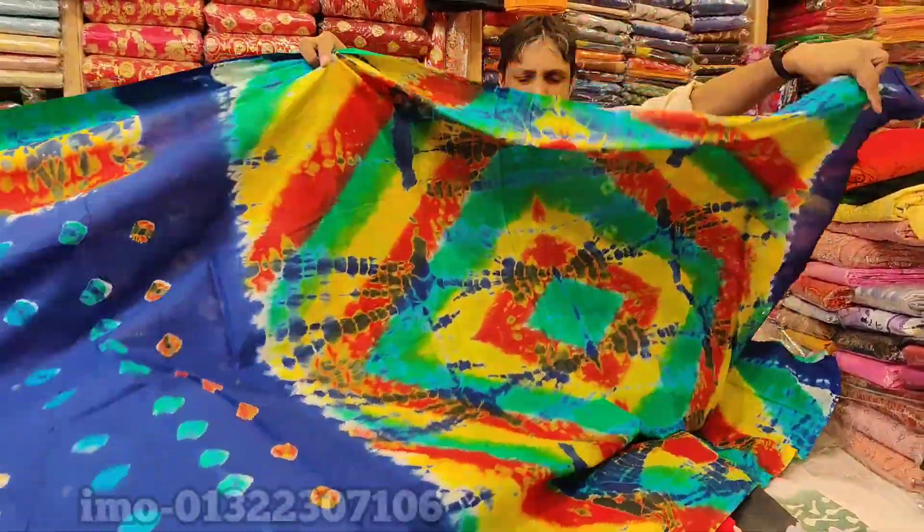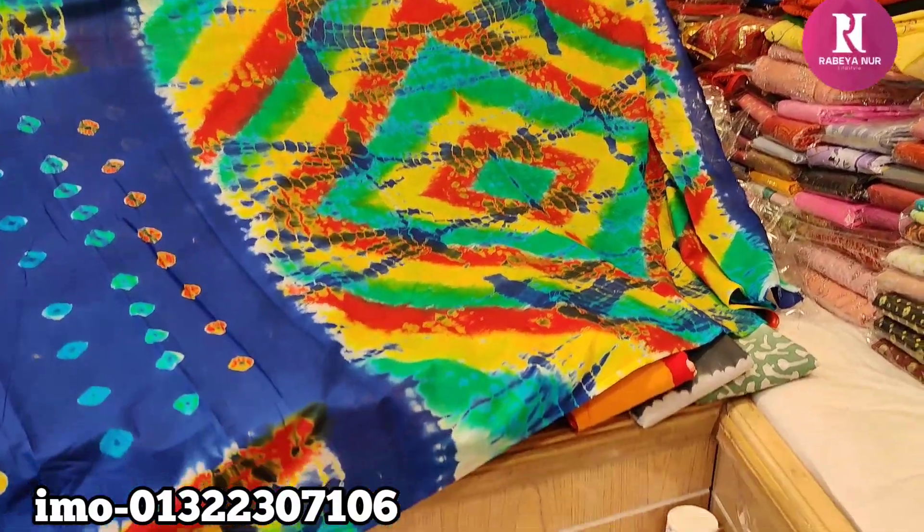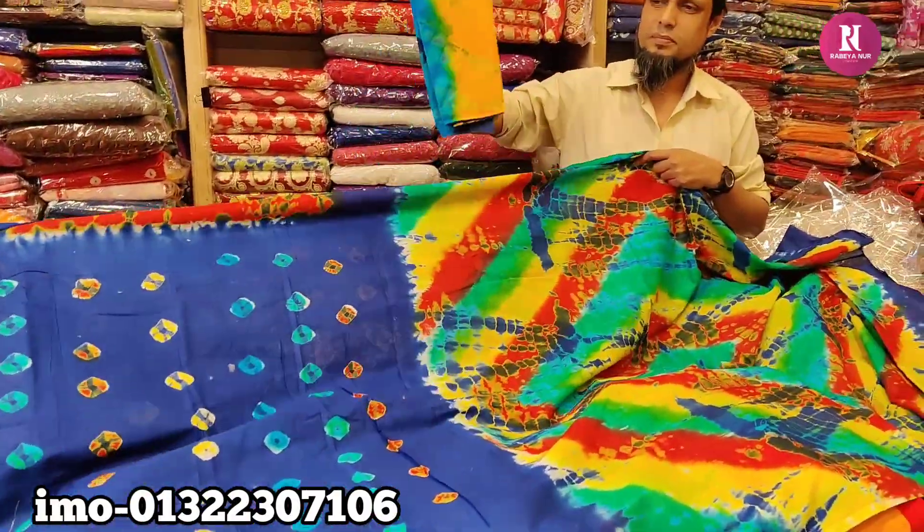Hello friends, Assalamualaikum. Today I'm going to show you a little bit of cotton. I'm going to show you a full body and a blouse style.